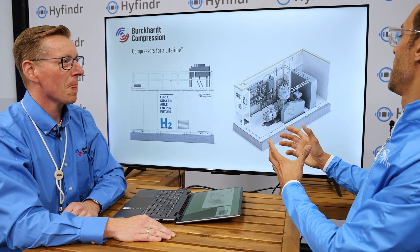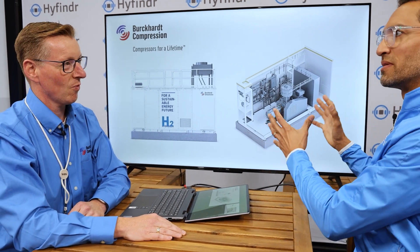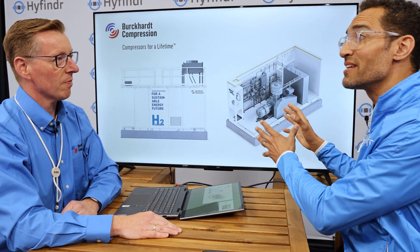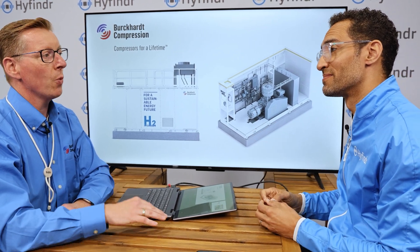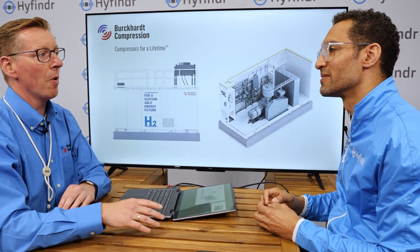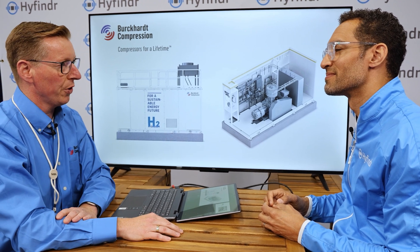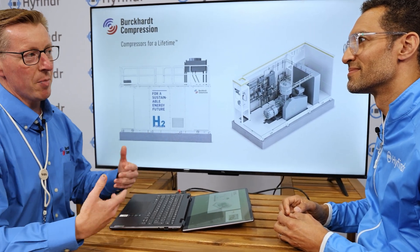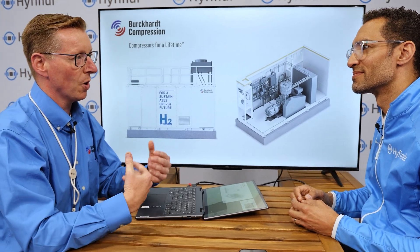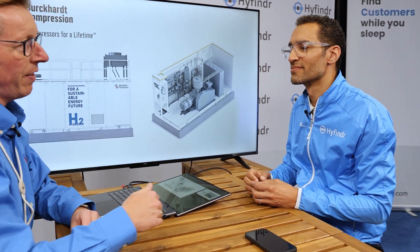So is this unique? This is a standardized unit which you can basically scale? Absolutely — this is a standardized unit we build in volumes now for the global market. We started in Europe with European packages and are now fostering the same business here in North America towards American standards, in volume, repeat orders — very cost competitive, very short lead times, very high capacity units.